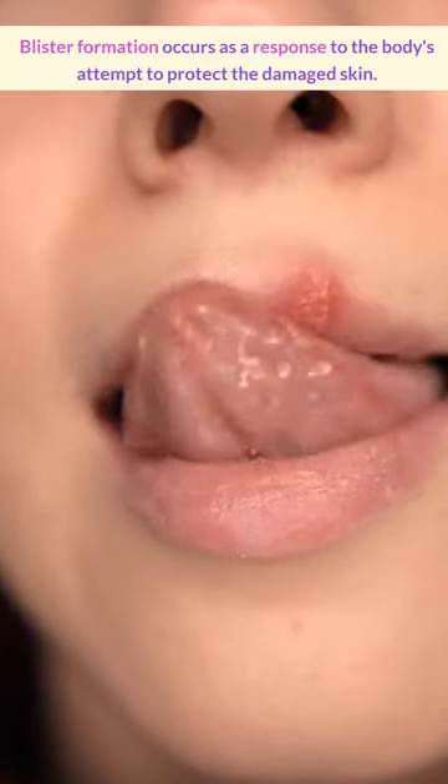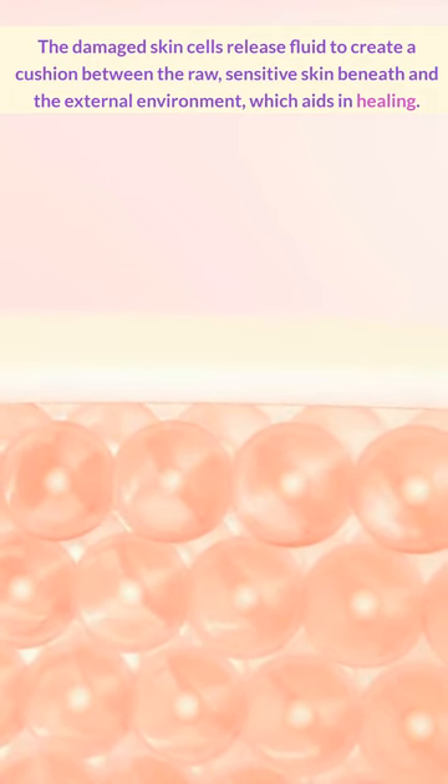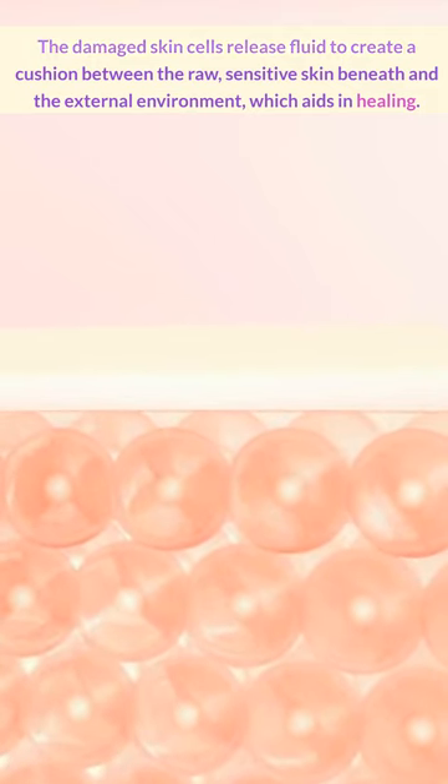Blister formation is actually kind of fascinating. It occurs as a response to the body's attempt to protect the damaged skin. The damaged skin cells release fluid to create a cushion between the raw, sensitive skin beneath and the external environment, which actually aids in healing.